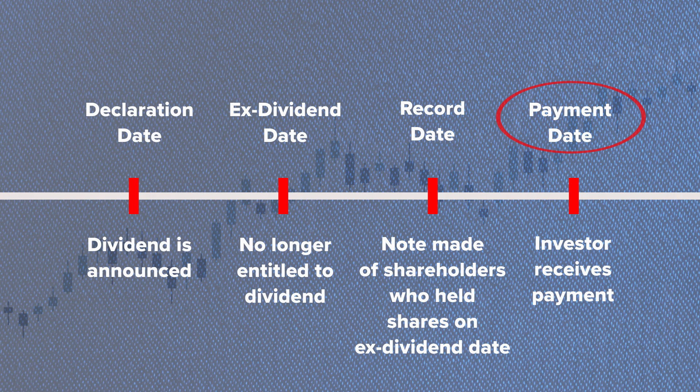Payment date: this is the date when the dividend is actually paid out to shareholders. If you're expecting a cash dividend, this is when it will be deposited into your account.